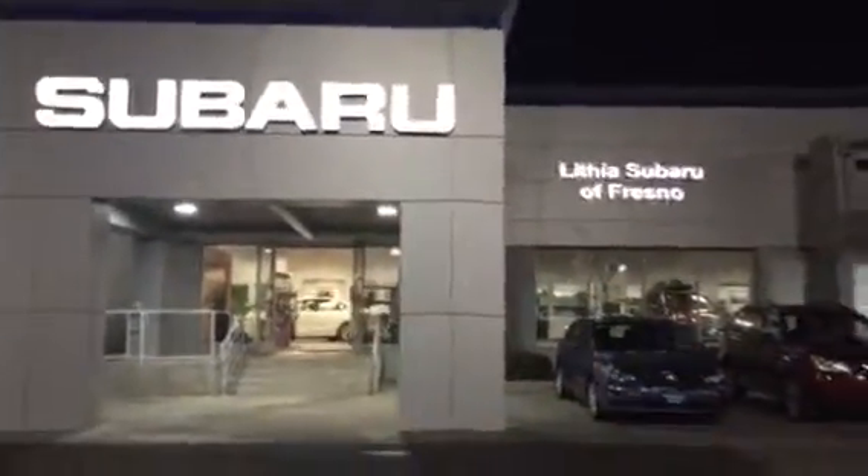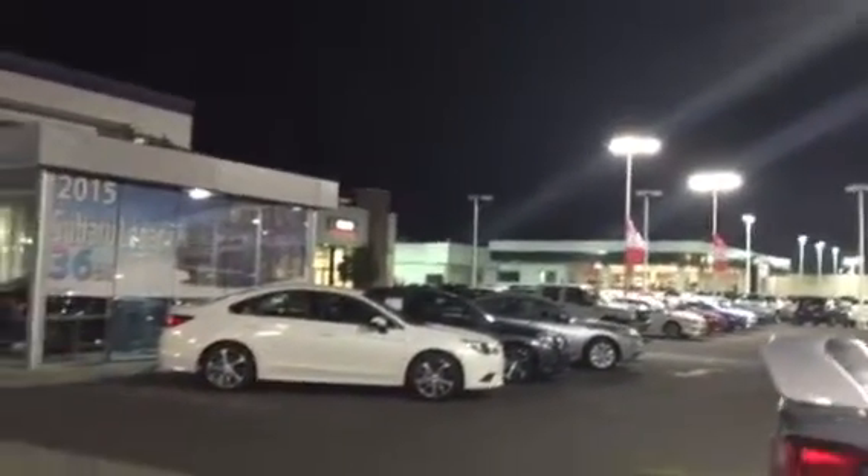5499 North Blackstone — that's the address here. And right over there, the Mitsubishi building, that's where my office is at 5505 North Blackstone.